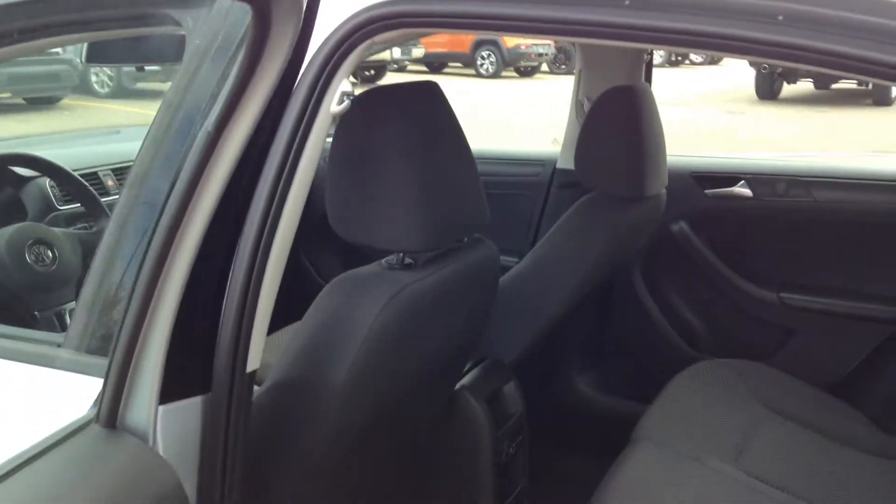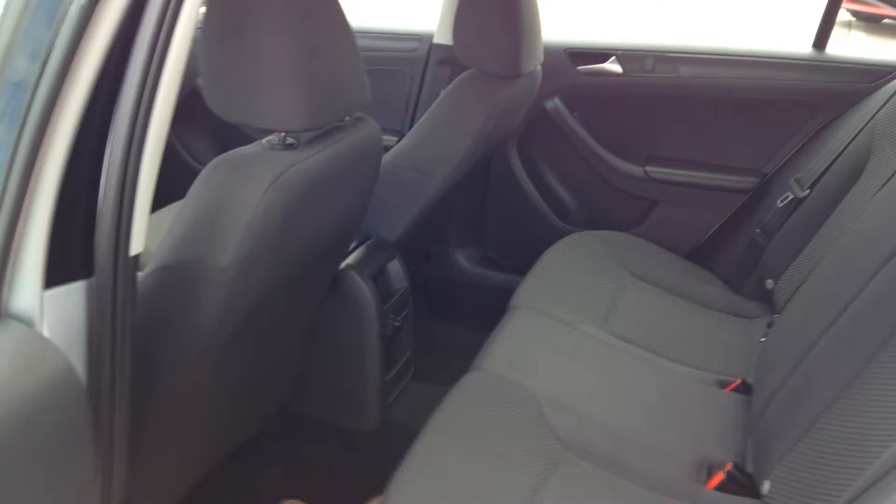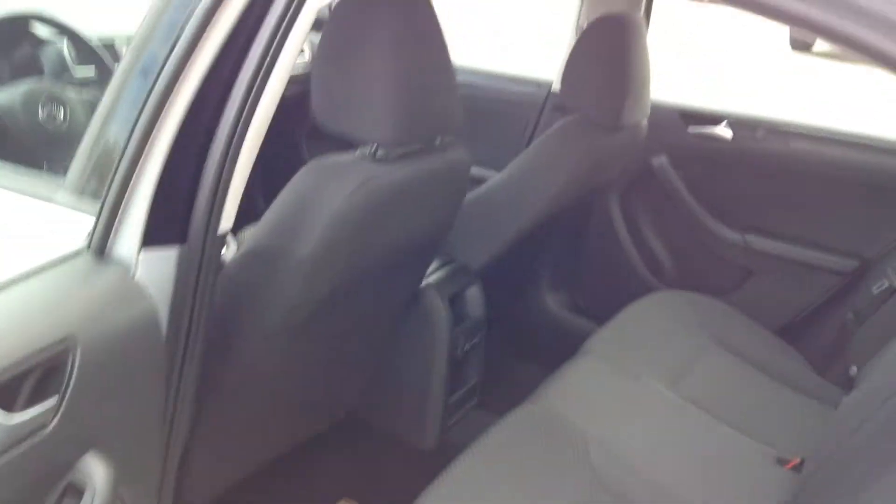If you look in here, there's tons of space for kids or anybody who sits in the back.